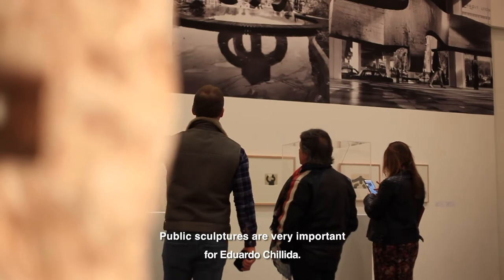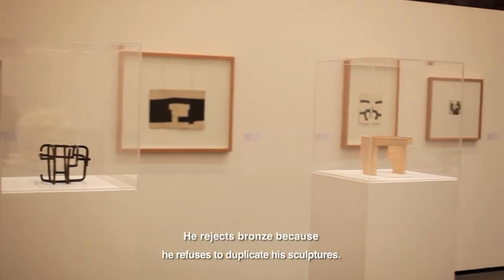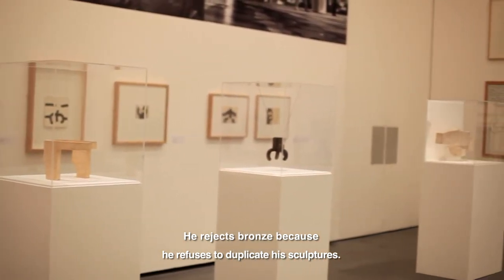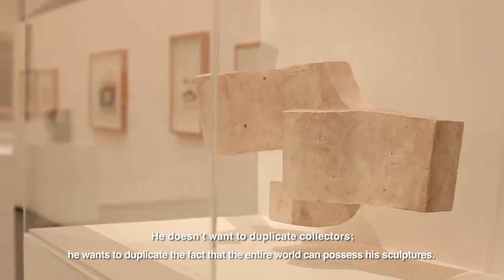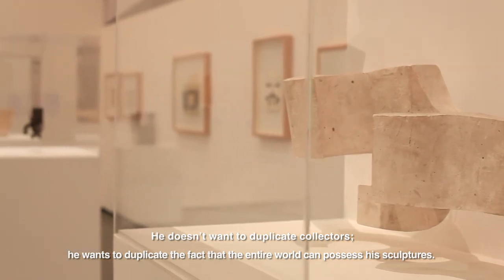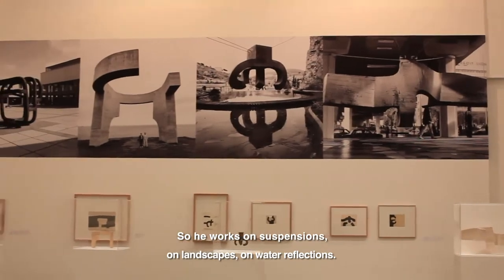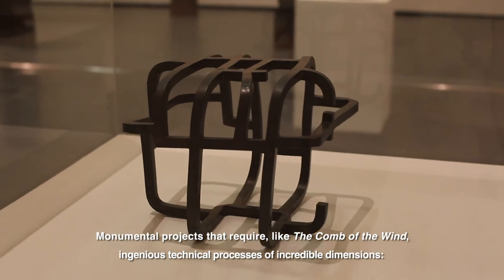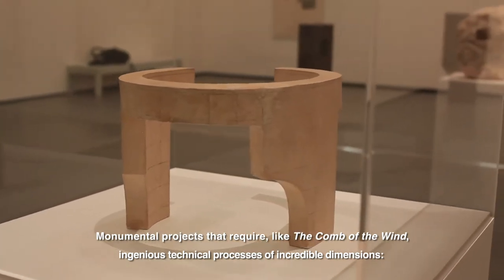The public sculptures are very important for Eduardo Chillida. He had many commissions in the 80s and 90s. Because in fact, the public sculpture — for him, who refuses the bronze because he refuses to duplicate the sculpture — he doesn't want to duplicate for collectors; he wants the whole world to be able to possess his sculpture. And so public sculpture allows it to belong to everyone. He works on suspensions, on landscape, on reflections in the water, on completely monumental projects which, like the Wind Combs, oblige one to invent ingenious techniques of incredible dimension.